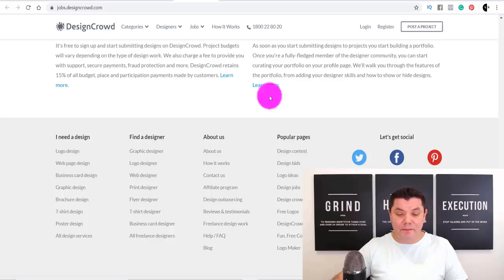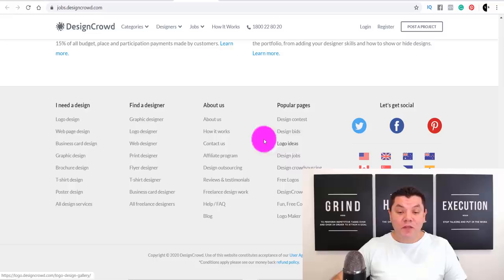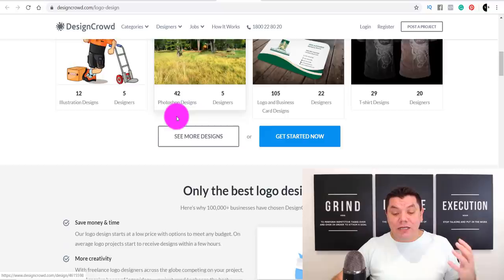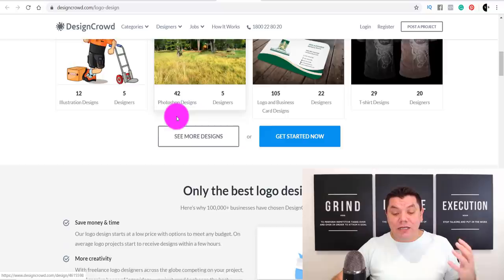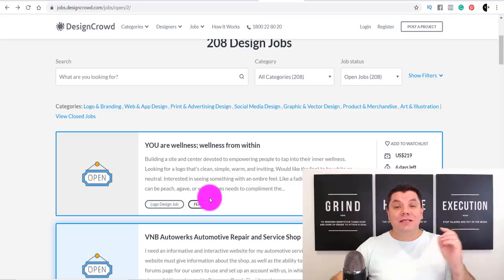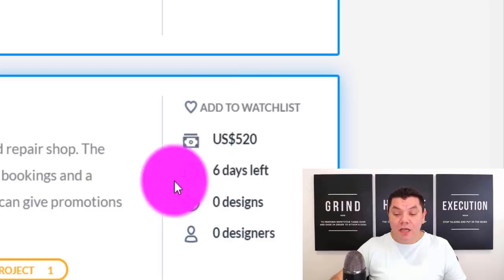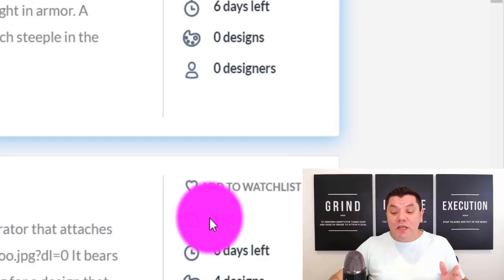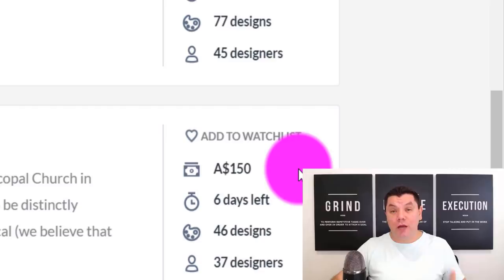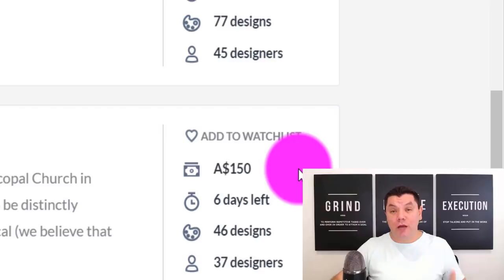When you scroll down, you can see how much people have been paid in graphic design contests and the number of designs uploaded. You can also click on logo designs to browse examples of what people have submitted. On the design jobs page, you can see exactly what people are willing to pay — $220, $520, $150, $190 — and payouts are available in Euro, US dollars, British pounds, and Australian dollars.